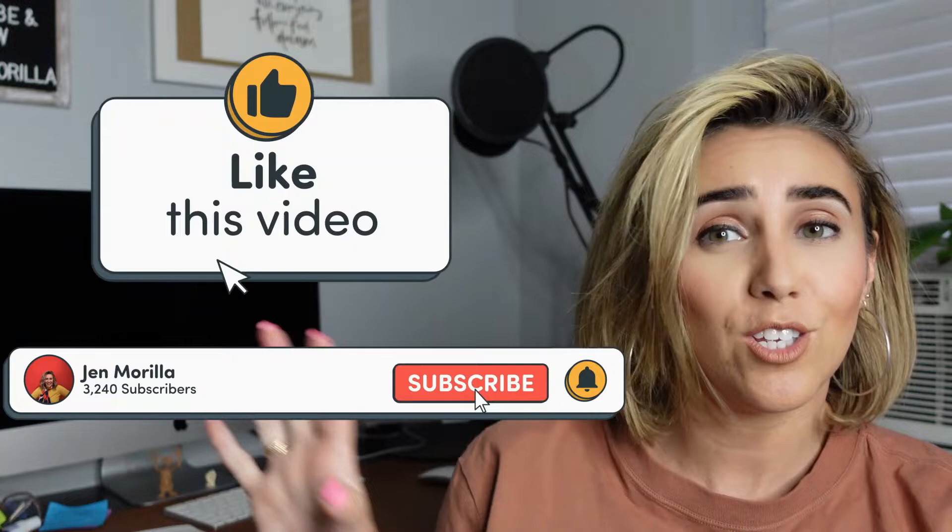Hey everybody, welcome back. I am your host Jennifer Morella. This YouTube channel is for content creators, coaches, and service providers who are looking to grow using social media. If that's right up your alley, do me a favor and click that subscribe button and give me a thumbs up if you're excited to learn all the productivity hacks I'm going to share with you today.